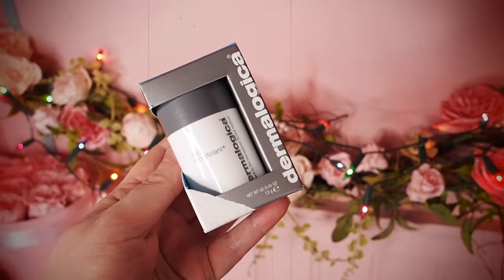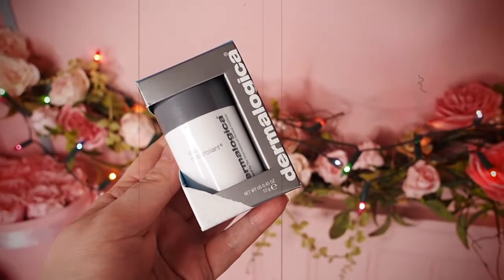Next, we have Dermalogica — one of my favourite skincare brands — the Daily Microfoliant. This is wonderful. It's like a kind of powder; you pour it into your hands and rub it around with your cleanser. It's really good, nice and gentle, does a great job. It's just a brilliant daily cleanser. I'm going to put that there — I'm running out of room. This is such a crazy box.